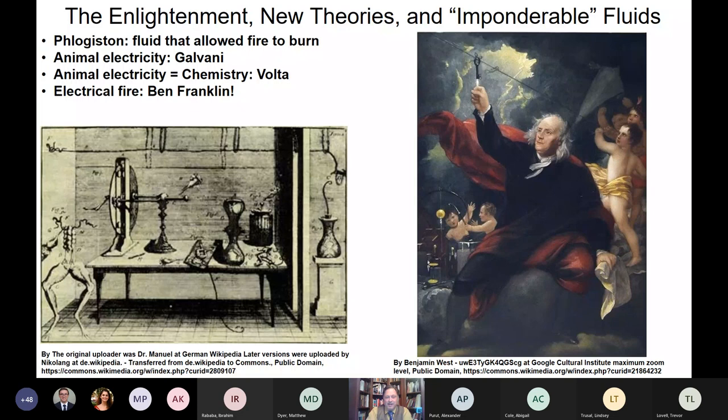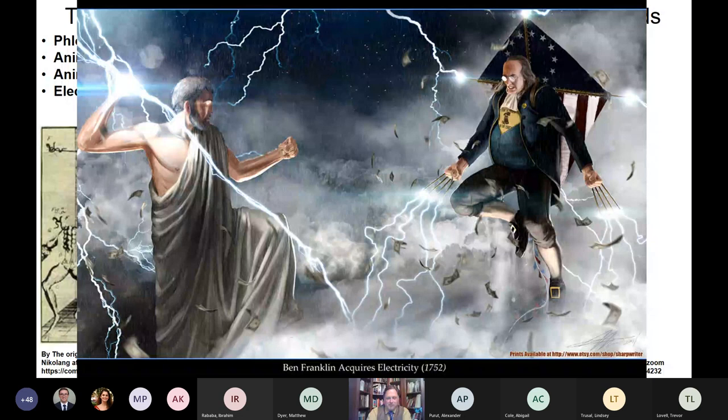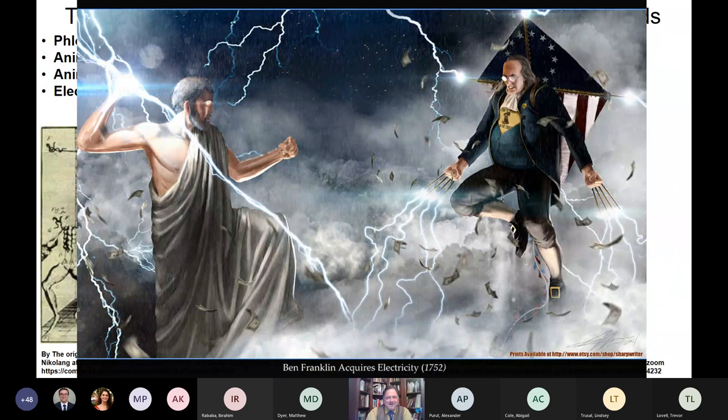Franklin linked the idea that static electricity from the Leiden jar was the same as lightning in the heavens. He also created the lightning rod, which channels electrical discharge from the highest point of a house down into the ground, stopping houses from burning down due to electrical strikes — which had been a major problem until then.